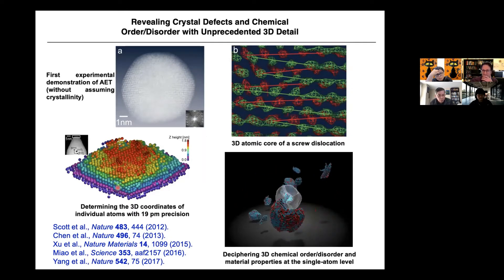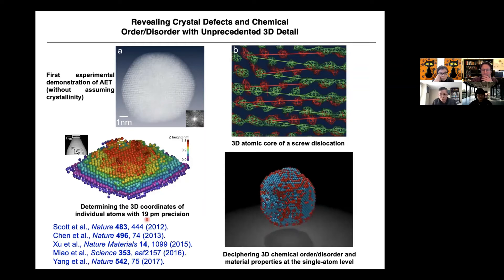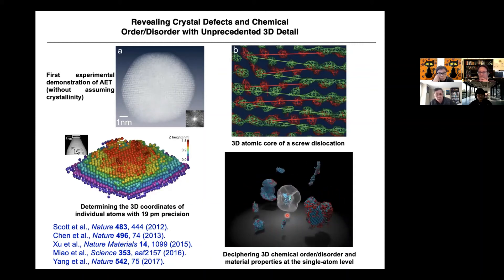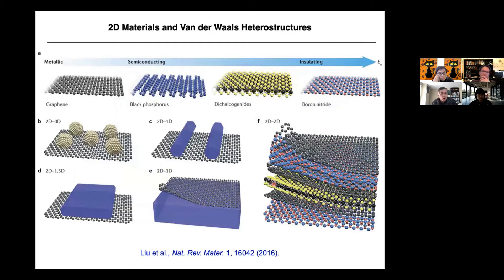We can decipher the 3D chemical order and disorder of nanoparticles. One of our directions is heterostructures, and I hope AET can make an important impact. 2D materials and van der Waals heterostructures are a very important field — they can have metallic, semiconducting, and insulating properties based on how you stack them, and also superconducting features. But all this is related to disorder structure and defects, including grain boundaries, vacancies where atoms are missing, and line defects. We can see ripples in 2D materials — they're not perfectly flat at the atomic scale.